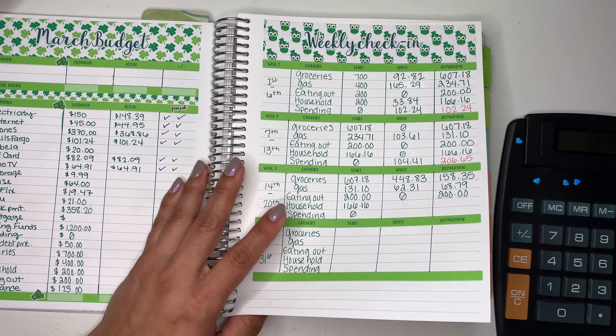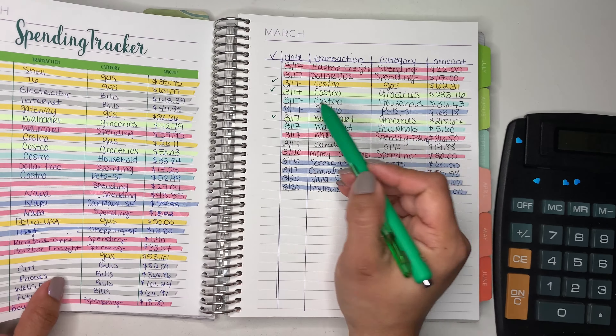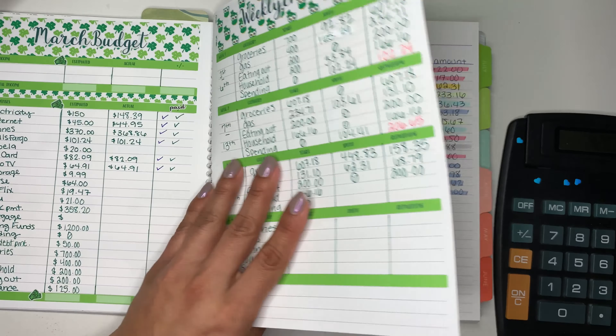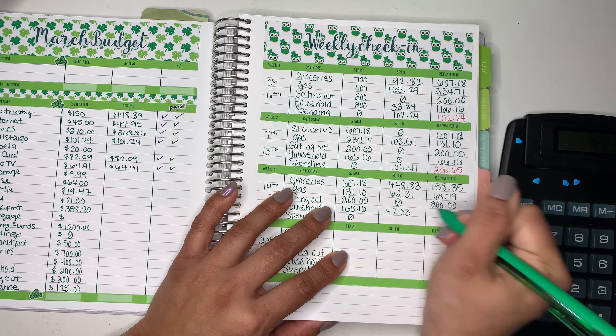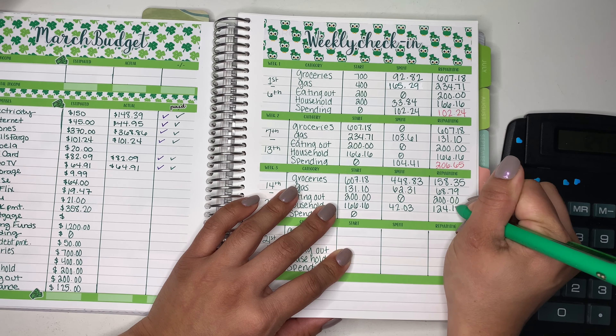Which is surprising. So then we have household. For household we have $36.43 and then $5.60, making that $42.03, leaving us with $124.13.